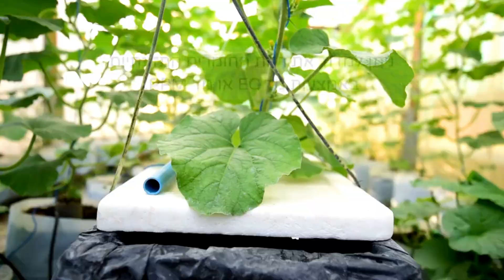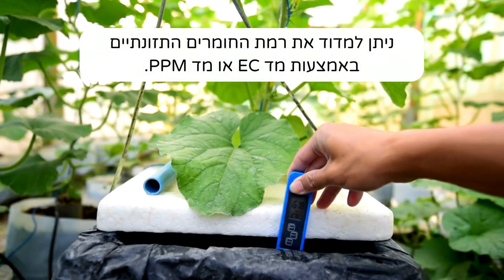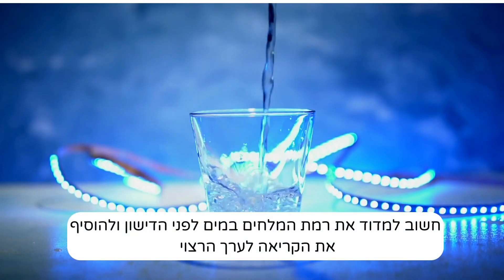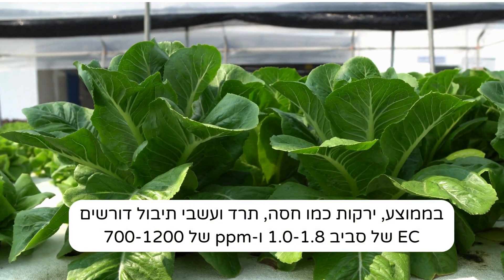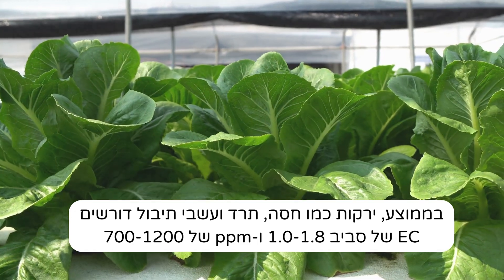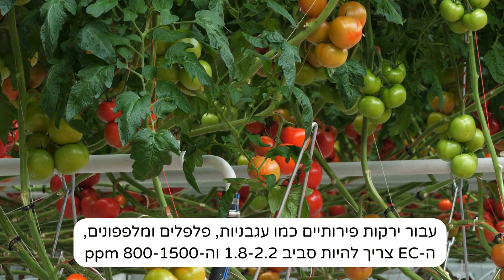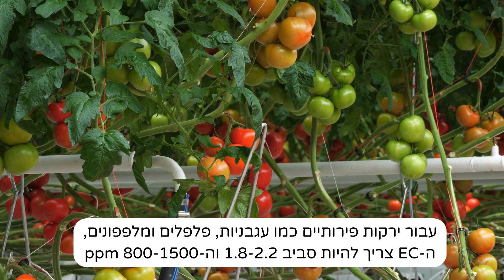The level of nutrients can be measured using an EC meter or a ppm meter. It is important to assess the water's current mineral level prior to fertilization and to add the reading to the desired value. On average, greens like lettuce, spinach, and herbs require an EC of around 1.0 to 1.8 and a ppm of 700 to 1200. For fruiting vegetables like tomatoes, peppers, and cucumbers, the EC should be around 1.8 to 2.2 and the ppm 800 to 1500.